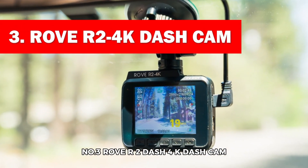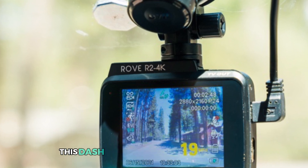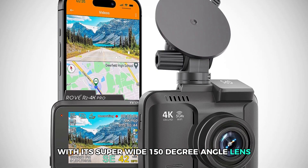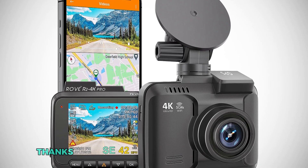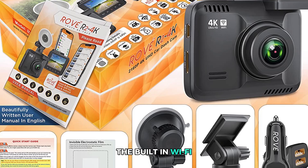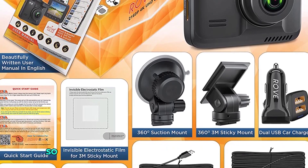Number 3: Rove R 2-4K Cam. Need something pocket-friendly that still packs a punch? Meet the Rove R 2-4K Cam, your perfect road trip companion. This dash cam records in Ultra HD 2160p, so you'll catch every detail — from street signs to hard-to-read license plates. With its super-wide 150-degree angle lens, it covers everything from curb to curb. The real magic happens at night: thanks to its Super Night Vision technology and F1.5 aperture, even midnight drives come out crisp and vibrant. The built-in Wi-Fi connects seamlessly with the Rove app, making it easy to download and share clips in seconds. The built-in GPS also tracks your speed and location, so you always have a record of your journey.